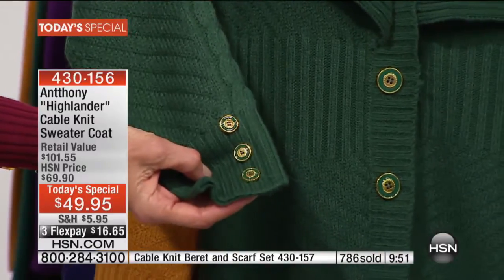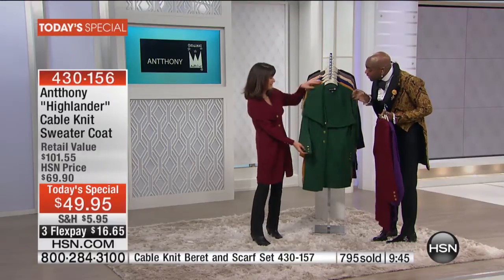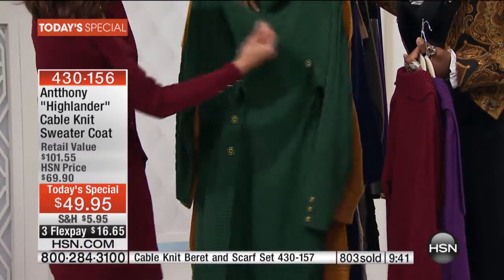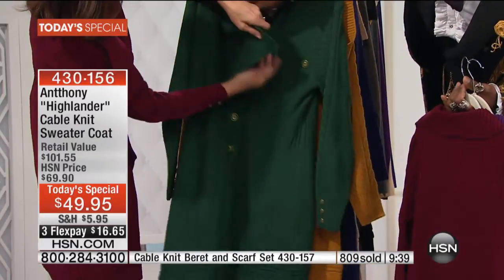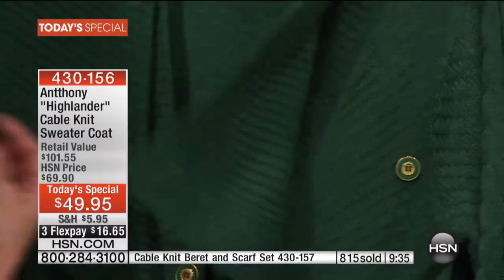If you go to the United Kingdom, this is the color green you see in the stores. It's just so rich and has so much depth and light to it — it's not brown, it's got a true blue-green cast to it. And the convertible collar just makes it even more amazing.